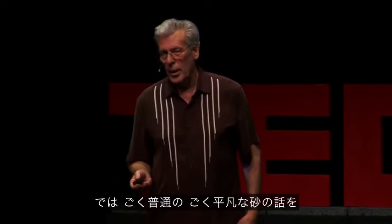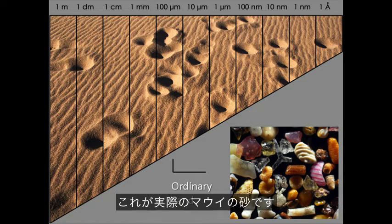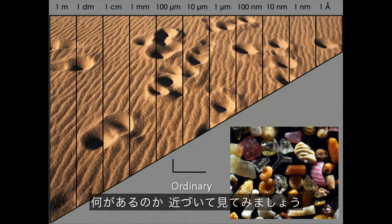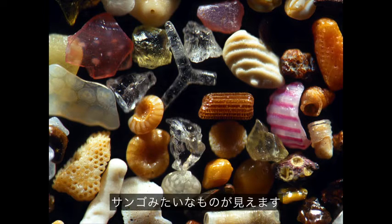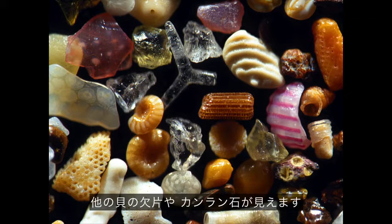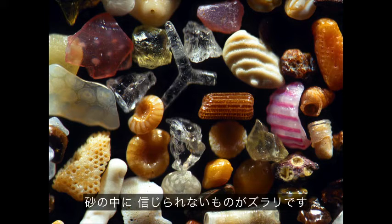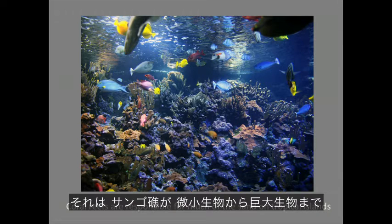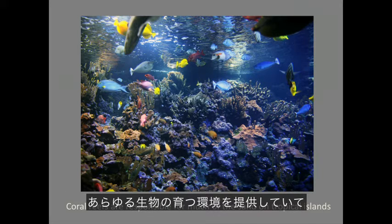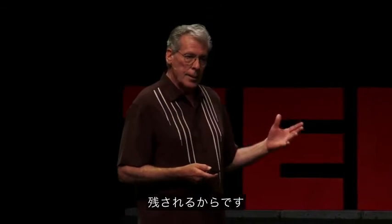I want to talk about something really ordinary — just ordinary sand. I became interested in sand about ten years ago when I first saw sand from Maui. Each sand grain is about a tenth of a millimeter in size. But when you look closer, it's really quite amazing — you have micro shells, coral, fragments of other shells, olivine, bits of the volcano, tube worms. An amazing array of incredible things exist in sand. In a place like this island, a lot of the sand is made of biological material because the reefs provide a place where macroscopic animals grow, and when they die, their shells and bones break up and make grains of sand.